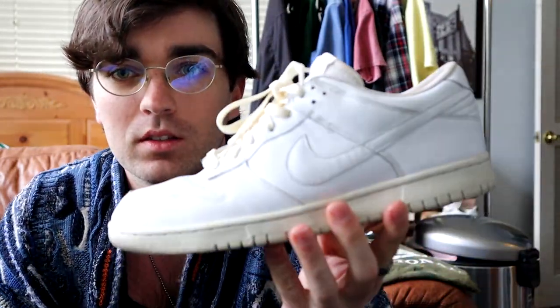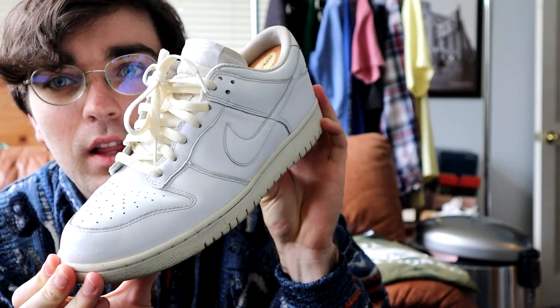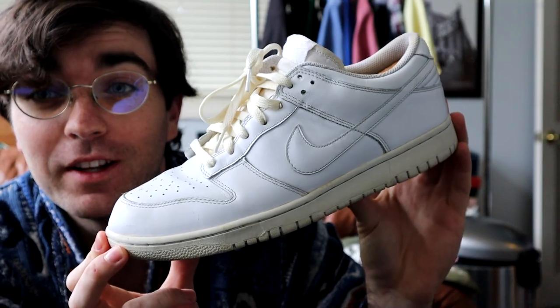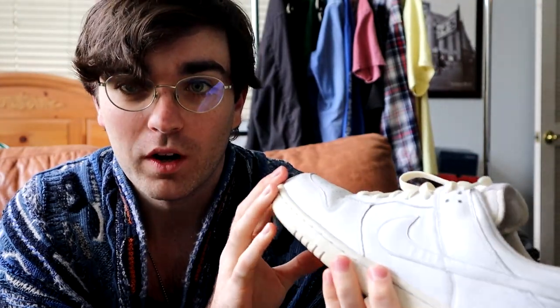My next pair is these triple whites. They wouldn't technically be vintage because they're from 2008, but these have such a tastefully yellowed sole — a light yellow hue — and I put cream laces in. I think it looks really nice when the sole matches properly. These are definitely one of my favorites and I try not to wear them that much because I don't want to crease them — I just think they're so beautiful.